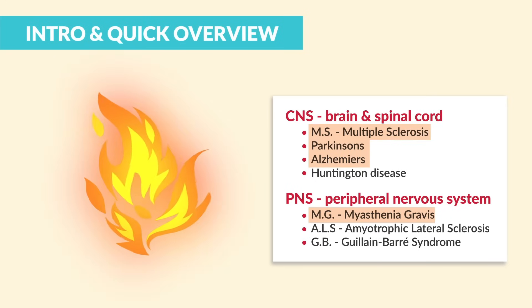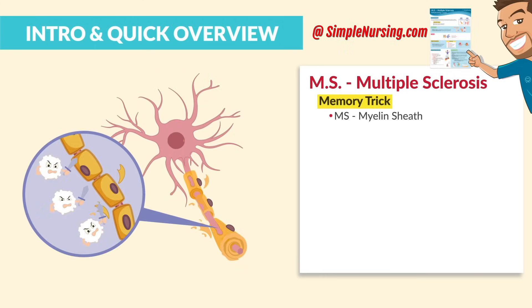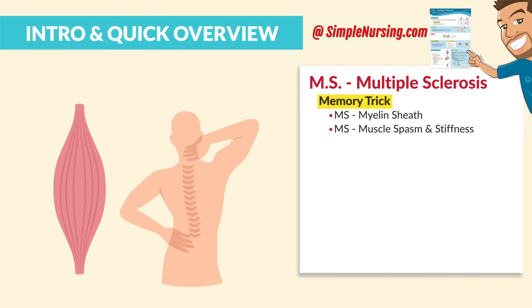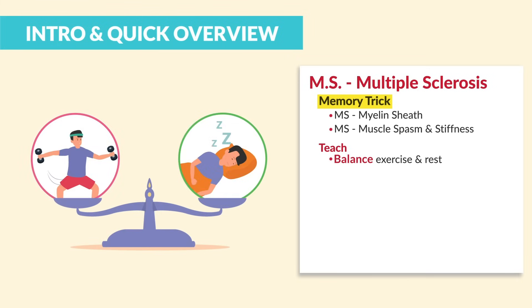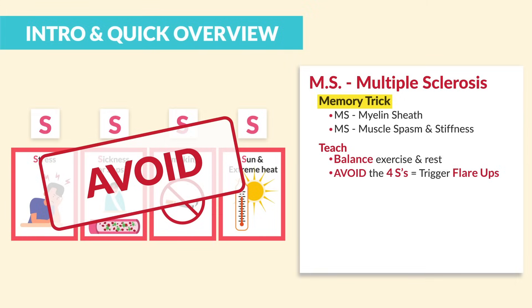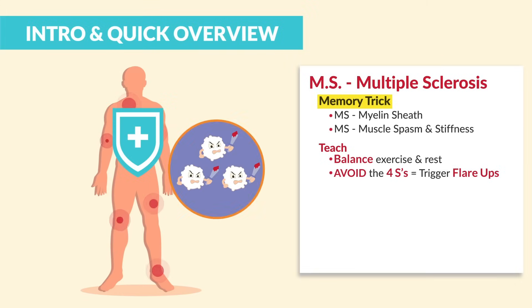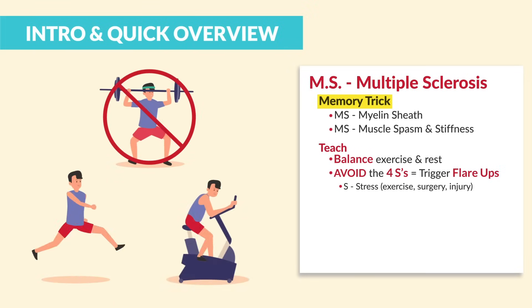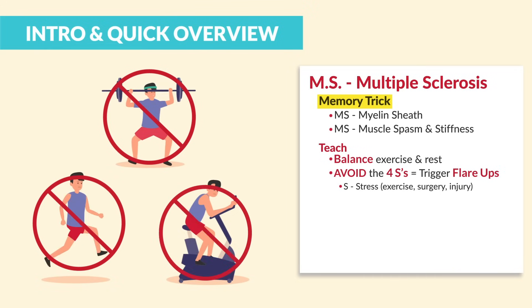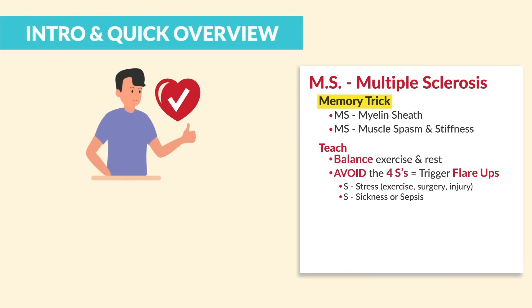First up is MS, multiple sclerosis. The memory trick is MS — myelin sheath destruction from that autoimmune disease where the body attacks itself, resulting in MS — muscle spasms and stiffness. We teach clients to balance exercise and rest, and avoid the four S's which trigger flare-ups. Avoid stress like exercise, surgery, or injury — no marathons or intense workouts. The second S is for sickness and sepsis; we teach clients to stay healthy and free from infection.